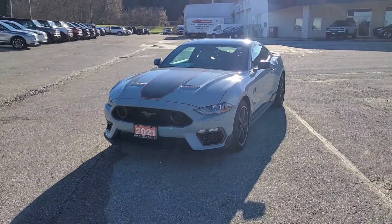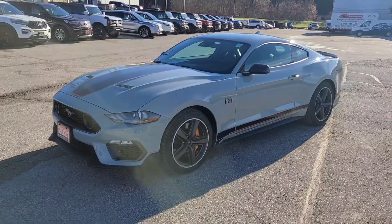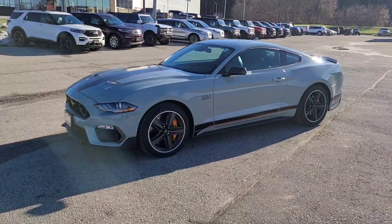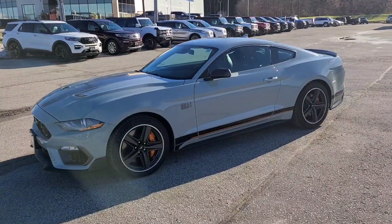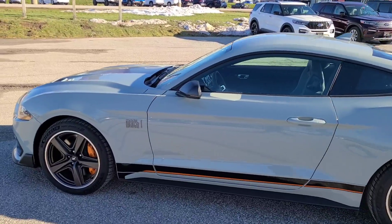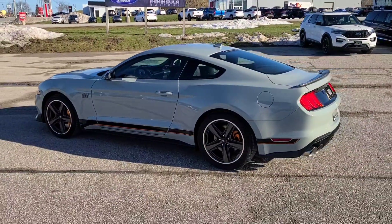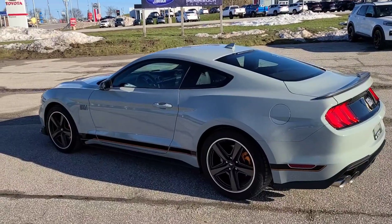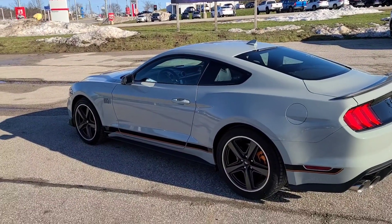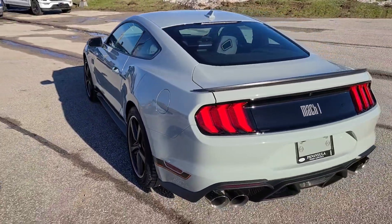Here we have the 2021 Ford Mustang Mach 1 with 480 horsepower and 420 pound-foot of torque in that 5-liter V8 engine. It is equipped with an automatic 10-speed transmission, which is a $1,750 plus tax Canadian option. It does come standard with the 6-speed manual transmission. We did choose the fighter jet gray exterior on this vehicle.